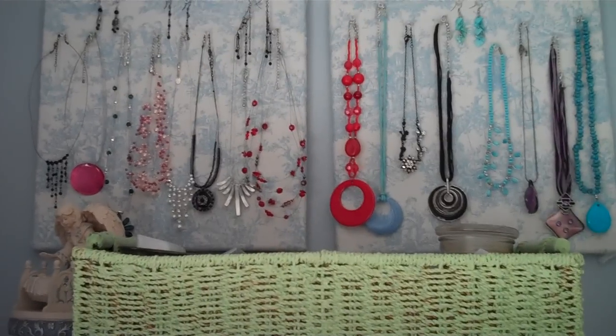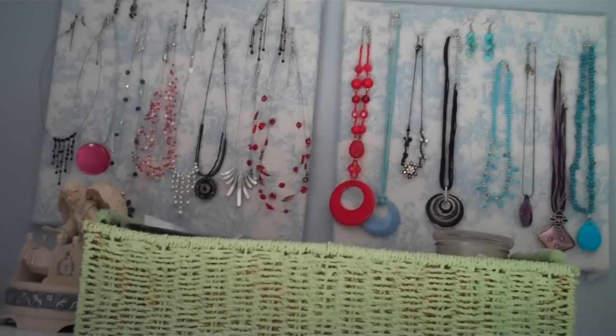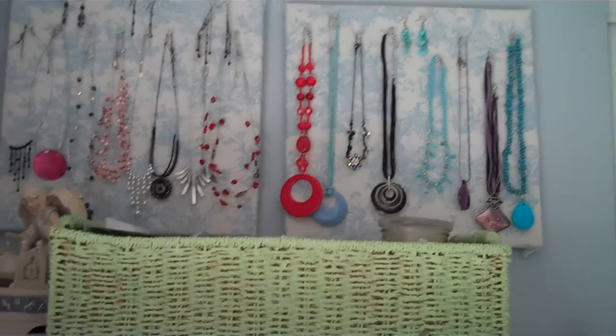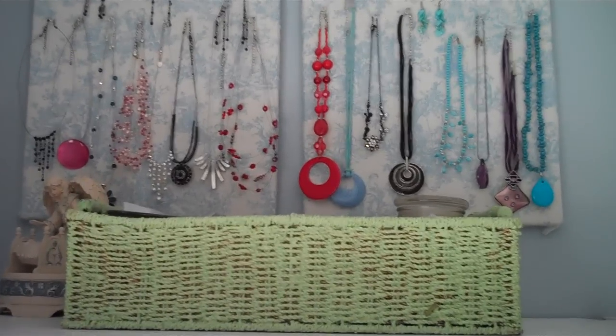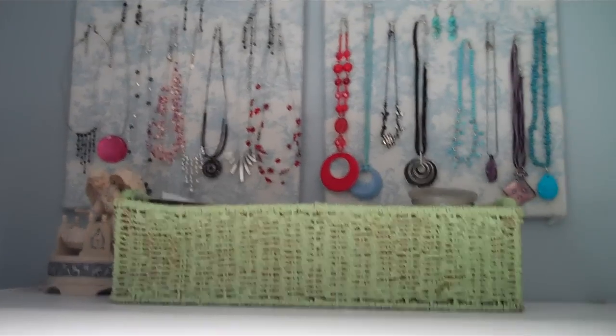My pretty jewelry! I used to keep my jewelry in a box in the bathroom and everything would get all tangled, and I'd be like, 'I gotta untangle it,' and I never wore it. Things got wrecked and it was awful. Then I saw this tip somewhere and I was like, 'I am copying it.'